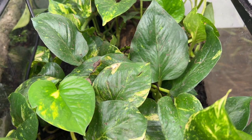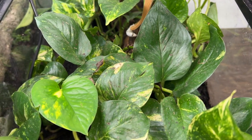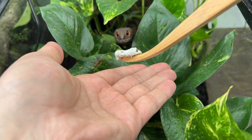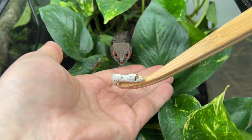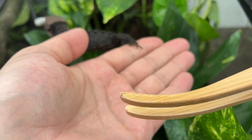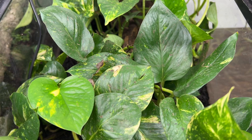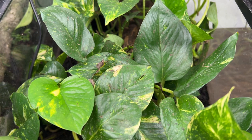If you know, you know — look what's about to come out of this enclosure. I wish all my croc skinks were as tame as she was, but it's a work in progress to say the least.